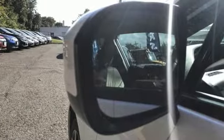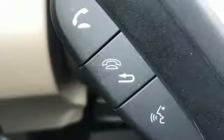Manual tilting steering column, inline four-cylinder engine, express open and close sliding and tilting sunroof, gas pressurized shocks, and power heated mirrors.